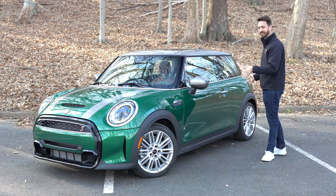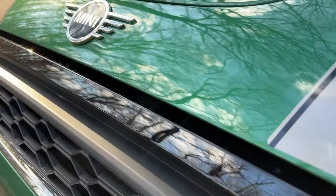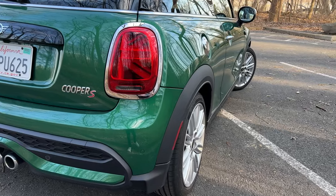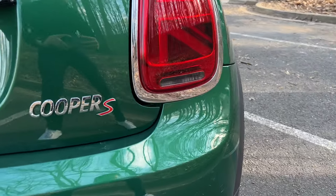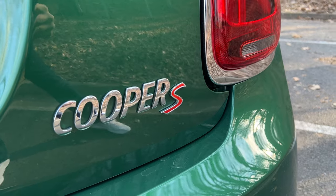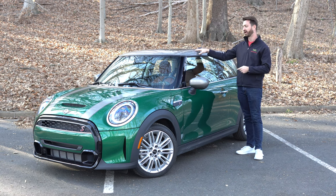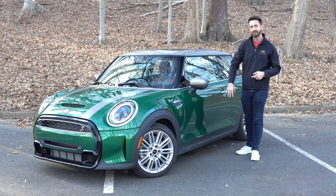This one is a fabulous shade of green. Mini continues to offer some really excellent paint colors across their lineup, and this is called British Racing Green 4 — which is not really British Racing Green, but it's a very good green. It's BRG to a point, according to Mini. It's paired to a gray roof and gray mirror caps. You can also have black, body color, white, or in some cases red.